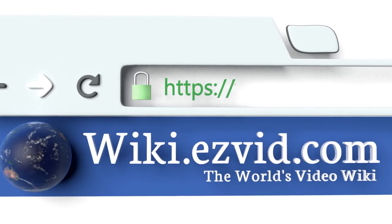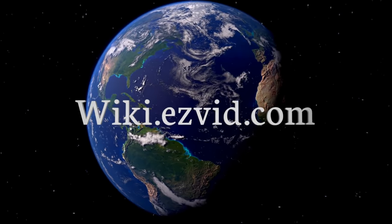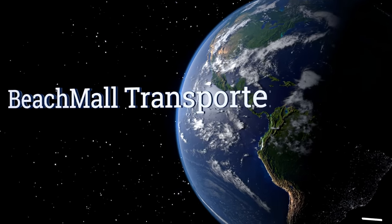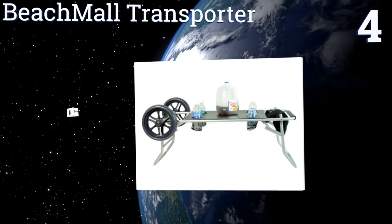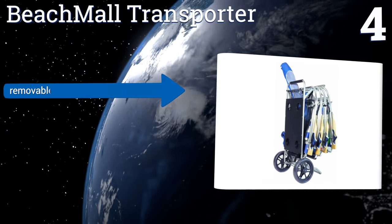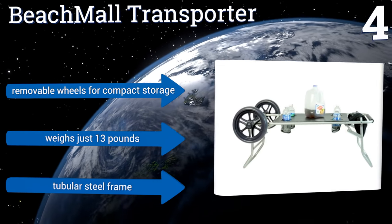To see all of our choices, go to wiki.easyvid.com and search for beach carts. At number four, the Beach Mall Transporter has a unique and convenient design that allows you to easily roll all of your gear out to your favorite beach spot and then unfold it to act as a snack table. It also has four integrated drink holders, features removable wheels for compact storage, a tubular steel frame, and weighs just 13 pounds.